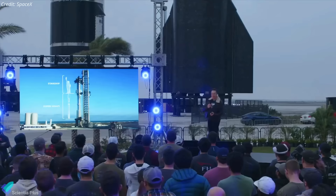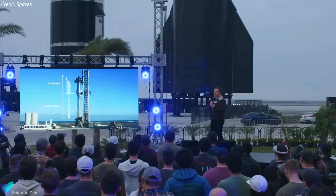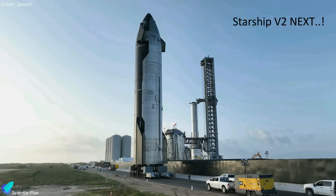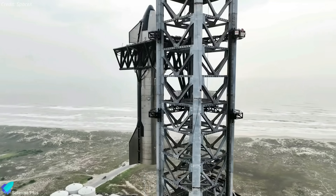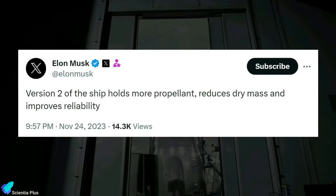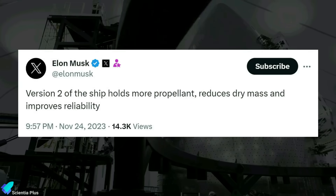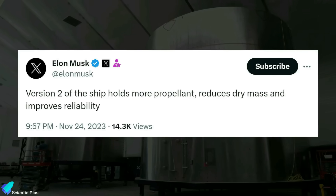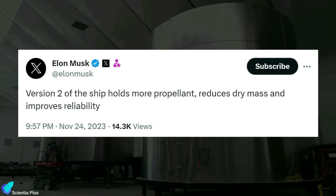The all-hands meeting also revealed plans for bigger and more powerful Starship variants. According to Musk, the next generation of Starship rockets, dubbed Version 2, will be more reliable and offer better performance and endurance. Starships from Ship 32 onward, under Version 2, would feature increased propellant capacity, reduced dry mass, and numerous design modifications.